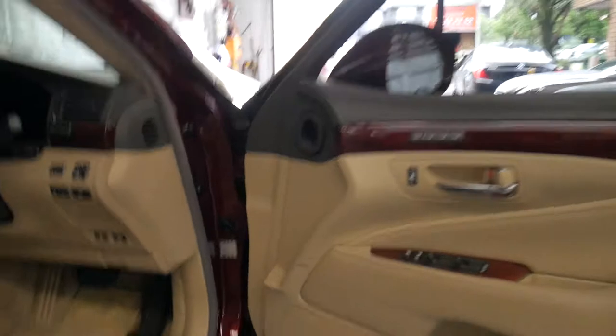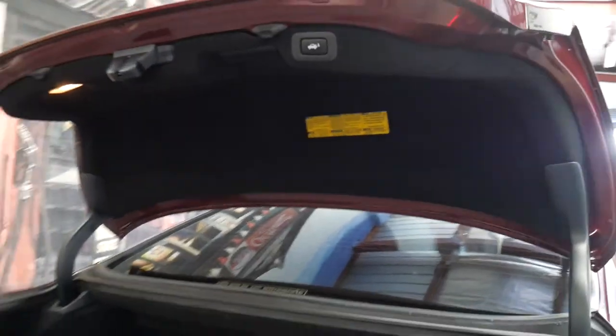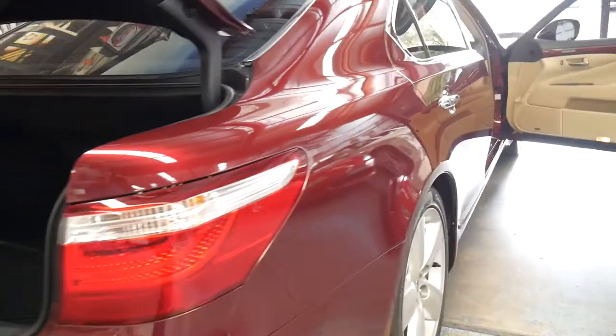It's had all of its recalls, as you can see there in the door. Opening up that electronic boot — it's a huge boot. It's also got its little cargo net in there, and you've got the ease of just electronically closing the boot lid.